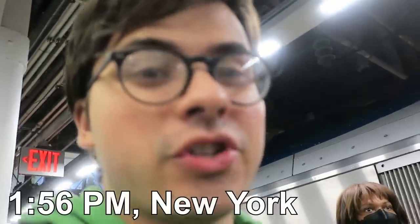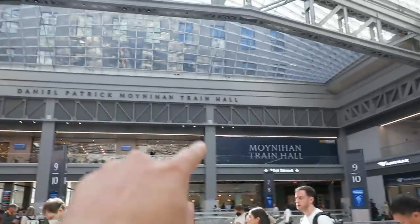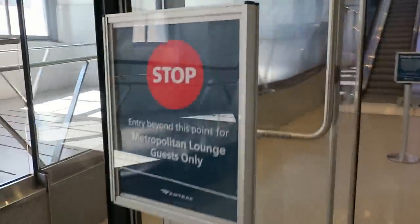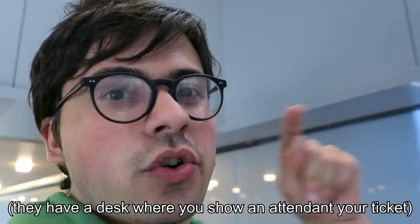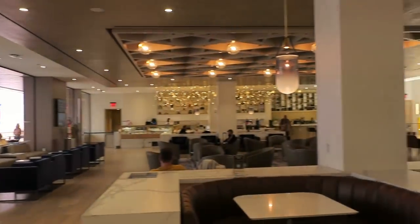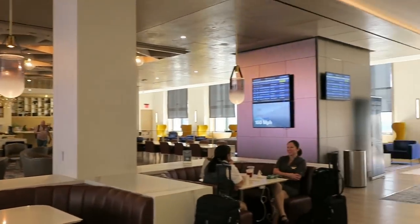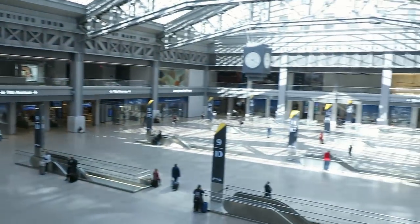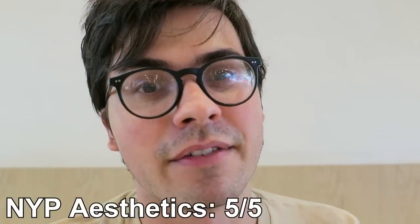Time for what everyone says is the best lounge — we'll see if they're right. From the main bit of Moynihan Train Hall, the lounge is over on the 31st Street side. There are seemingly no buzzers at this lounge — you just go up the escalator. Not having to touch a door and feel like you're not allowed in is nice. This place is amazing. This is Amtrak's newest lounge and the aesthetics are impeccable — so modern, everything is so clean. There's a beautiful balcony that overlooks the entire station. Easily a five out of five in aesthetics.